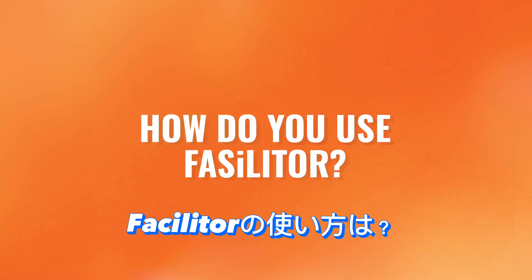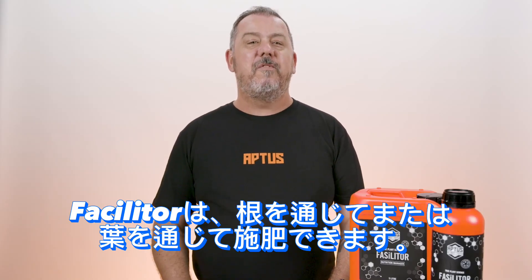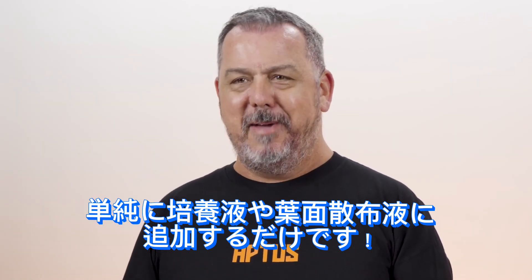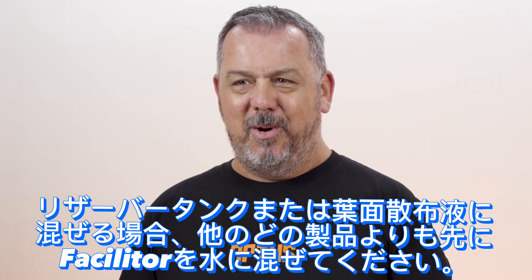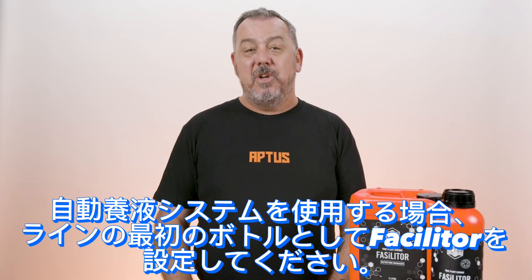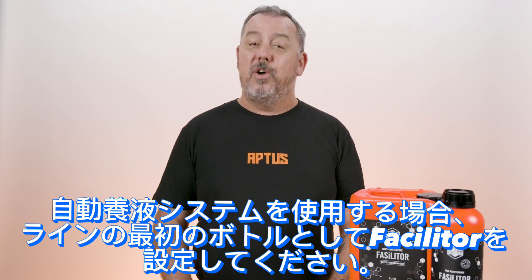How do you use Facilitor? Facilitor can be administered via the root or via the leaf. Simply add to your nutrient feed or foliar spray mix. Whether you're mixing a nutrient reservoir, batch tank, or foliar mix, be sure to add and mix Facilitor to the water first before any other products. If using a dosing or inline injection system, be sure to set Facilitor as the first bottle in the line.